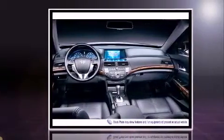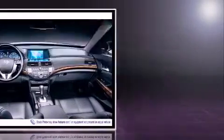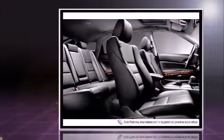Honda prioritized fit and finish as evidenced by a power seat, power moonroof, power door mirrors and heated door mirrors, and one-touch window functionality.